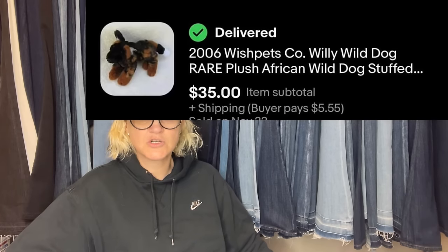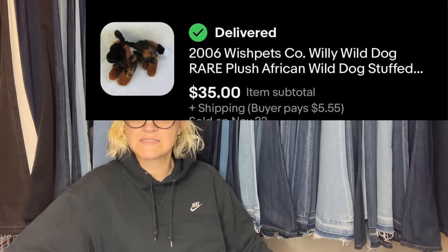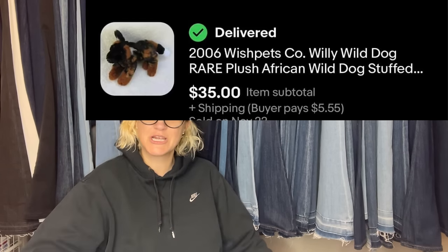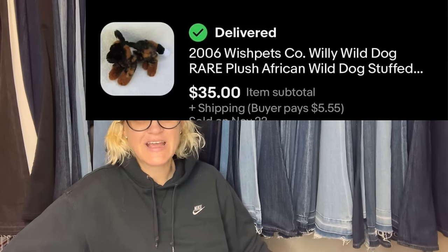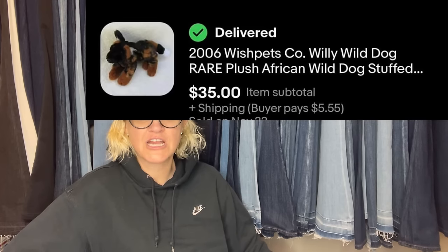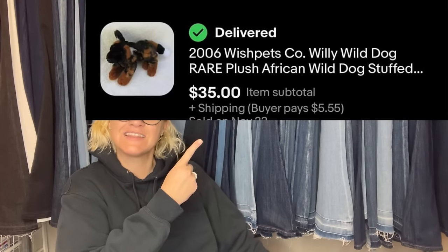This one comes from Timeless Treasures by Gina on eBay. Purchased at a church rummage sale in Dublin, paid a dollar, listed for about two months, and sold for full asking price of $35 with buyer-paid shipping. It is a 2006 Wish Pets Willie Wild Dog — rare plush African wild dog stuffed animal.